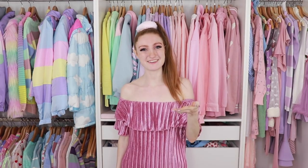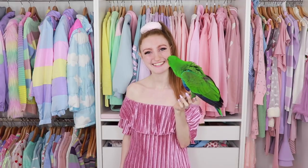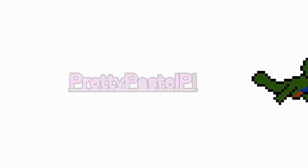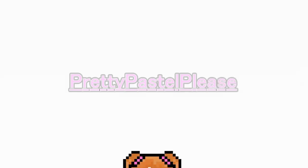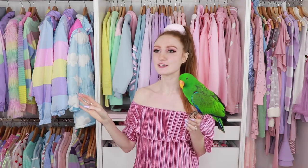Hey everyone, it's me, Alex, and everyone's favourite bird, Archie. We're back at you again with another AliExpress haul. I can't stay away from AliExpress. There is so much stuff on that website. Anything you type in, they've basically got.